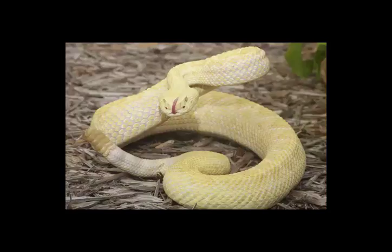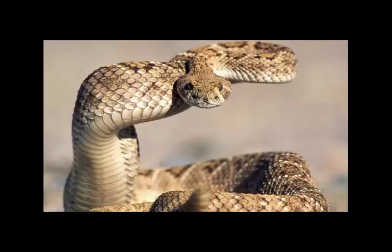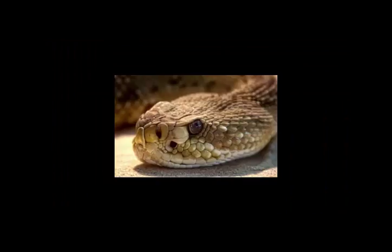Since younger specimens may shed three or four times in a year, every time adding a new segment to the rattle, the number of segments bears no relation to the age of the snake. In theory, the rattle could become very long, but in practice the older segments tend to wear out and fall off. How quickly this happens depends on the snake's environment, but end segments tend to break off after the rattle becomes about six or seven segments long. It is uncommon to find specimens with as many as a dozen segments.